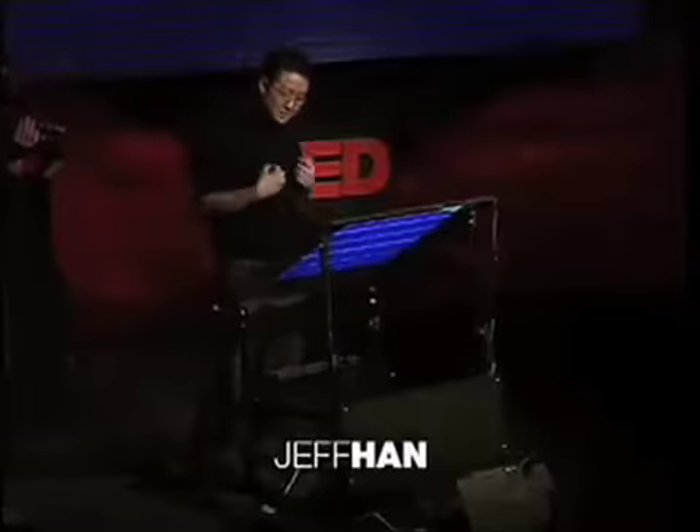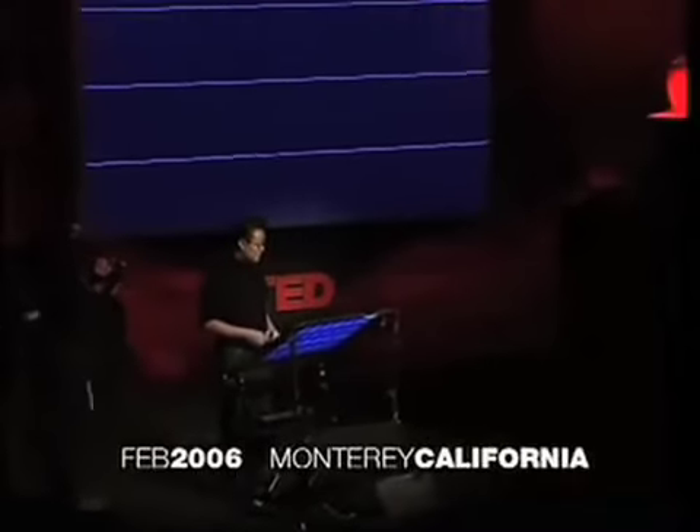I'm about to show you some stuff that's just ready to come out of the lab, literally, and I'm really glad that you guys are going to be amongst the first to be able to see it in person because I really, really think this is going to change — really change — the way we interact with machines from this point on.